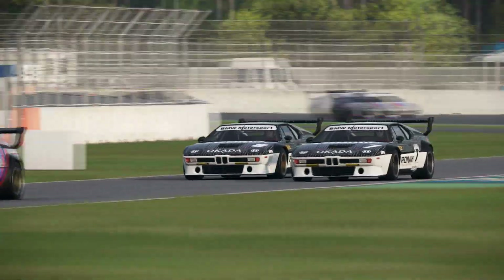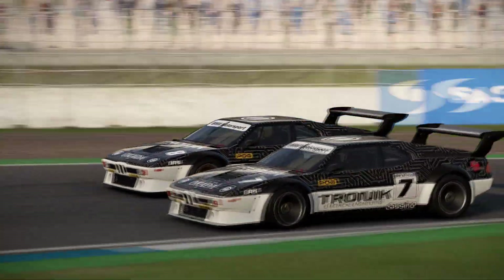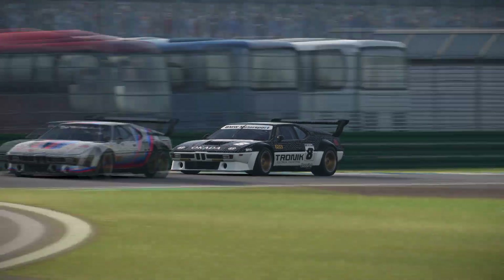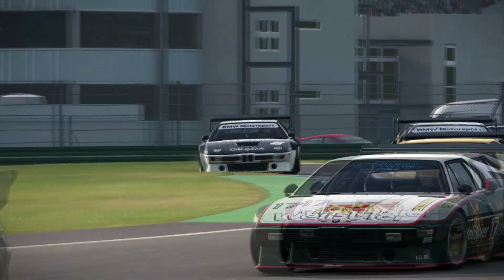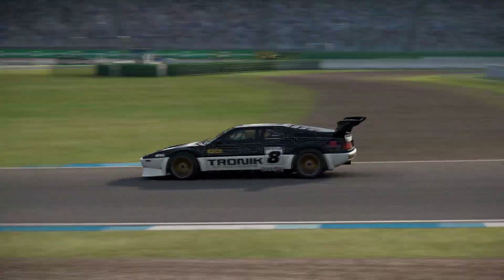Epic race, for sure. Thanks so much for watching my video. I hope you enjoyed it. Let me know what you think of the BMW M1 Pro car — do you like it? Do you think it's a stupid wedge-shaped potato car? Let me know in the comments down below and subscribe for more sim racing content.